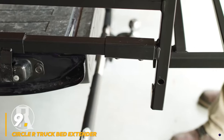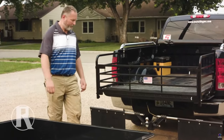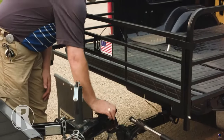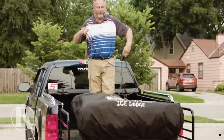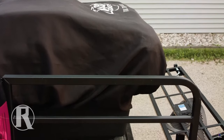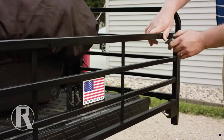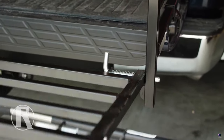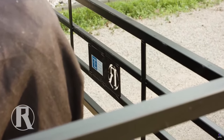Number 9: Circle R Truck Bed Extender. Circle R's truck bed extender tackles the age-old problem of hauling oversized cargo in a standard truck bed. This three-piece unit adds significant length, transforming a 6.5-foot bed into an 8-foot one, and extending even longer beds to over 10 feet. The secret lies in its patented sliding rails that adjust to fit most full-size truck models. Installation requires no drilling or modifications. The strong square-tube construction maximizes cargo capacity, while the swinging tailgate allows easy bed access. When not in use, it disassembles quickly for compact storage.